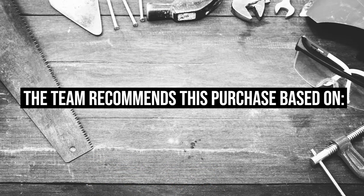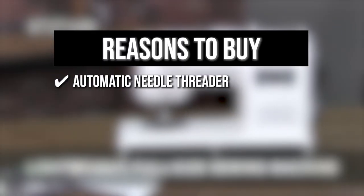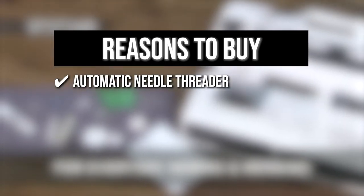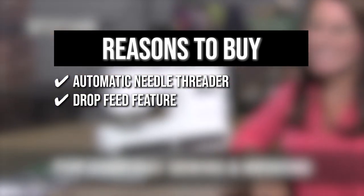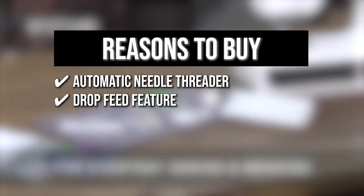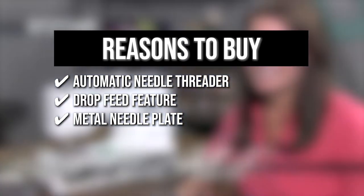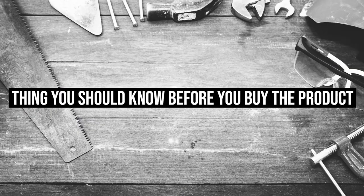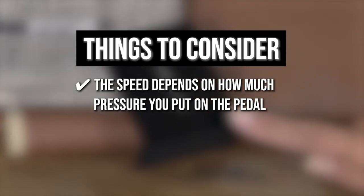The team recommends this purchase based on the following. The sewing machine includes an automatic needle threader that perfectly pushes the thread through the needle. It comes with a drop feed feature that makes free motion sewing a breeze. The sewing machine also includes a metal needle plate for smoother fabric feeding and heavyweight needles. The thing you should know before buying: the speed depends on how much pressure you put on the pedal.